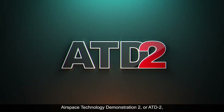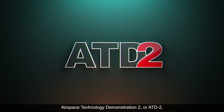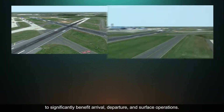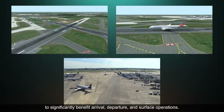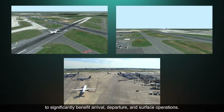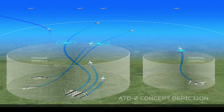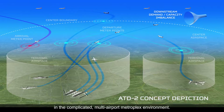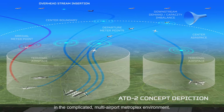Airspace Technology Demonstration 2, or ATD2, is the integration of existing and emerging NASA, FAA, and industry technologies to significantly benefit arrival, departure, and surface operations. It provides solutions to several problems in the complicated, multi-airport, metroplex environment.